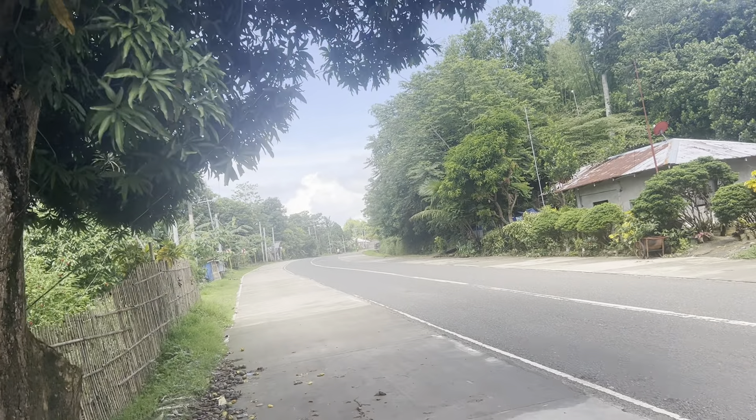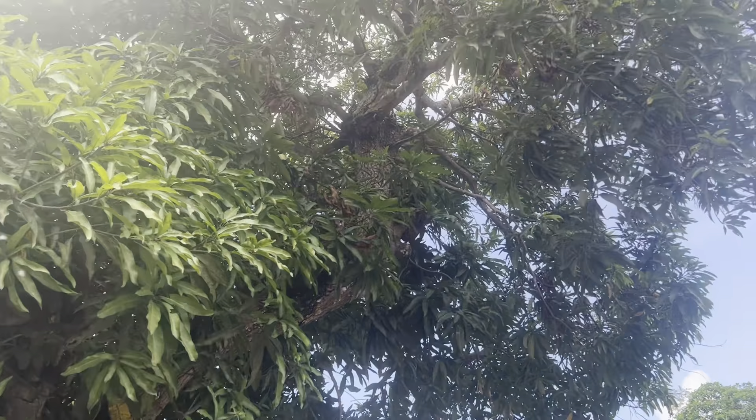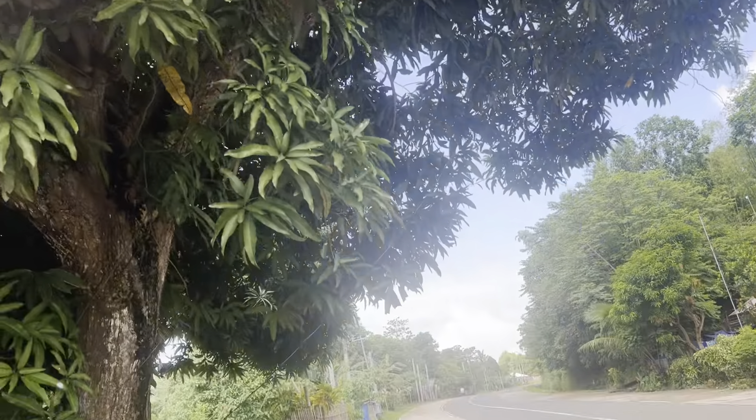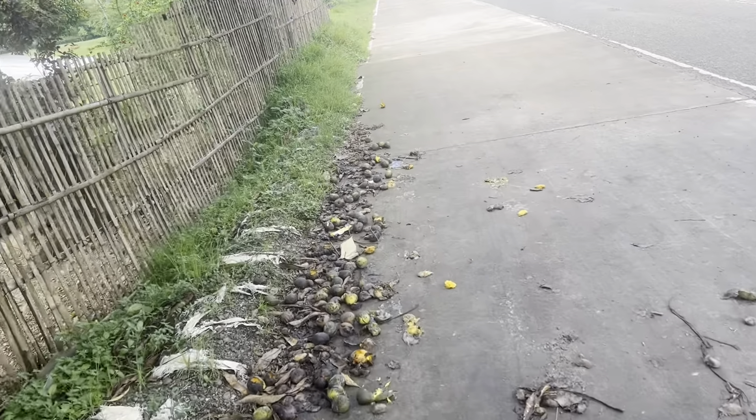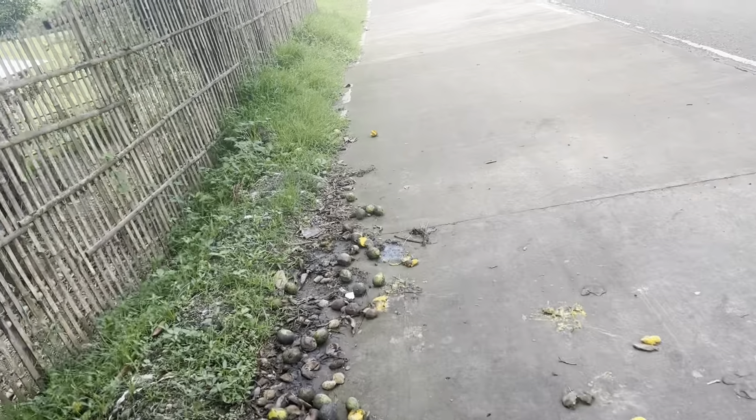Here's a mango tree. Just an abundance of fruits — you can see them all laying here along the road. One fell off and got smashed.